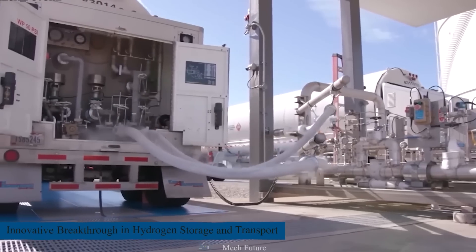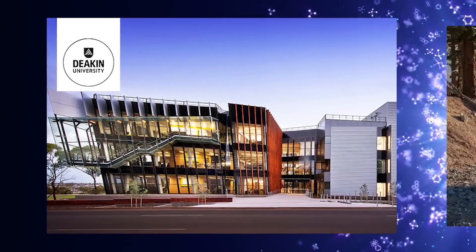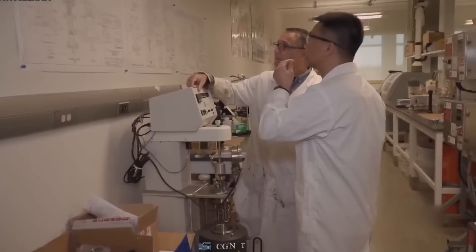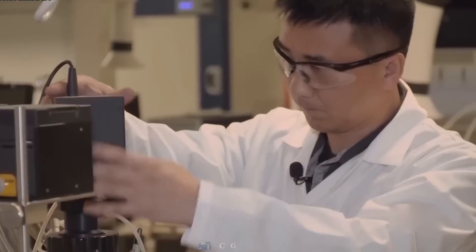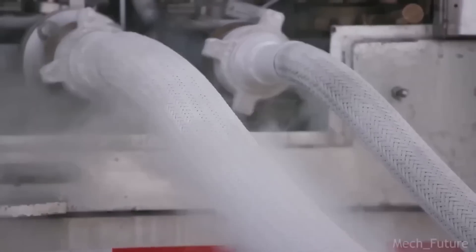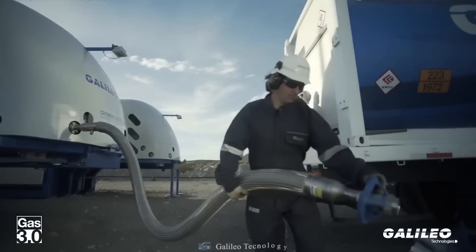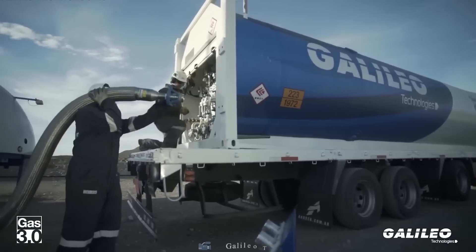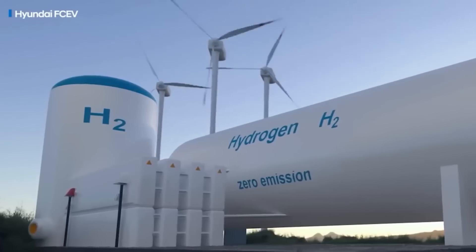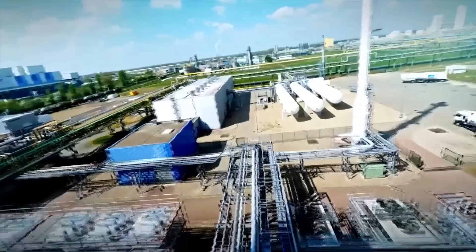Researchers at Deakin University, a major sponsor of the GMC, may have found a solution to one of the biggest problems hindering the broad use of hydrogen energy: the security of storing and transporting hydrogen. Hydrogen is being promoted as a long-term answer to the world's gas shortage. However, it is still difficult to discover material with sufficient storage capacity for large volumes of gases. A solution may be found in the recent Deakin discovery.